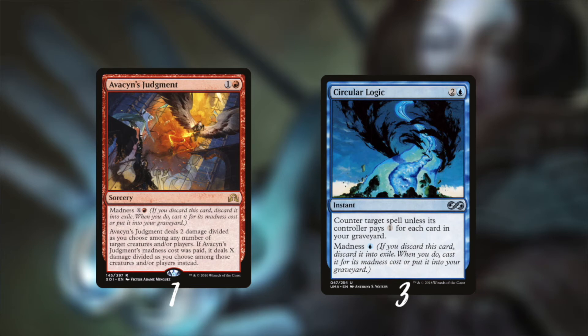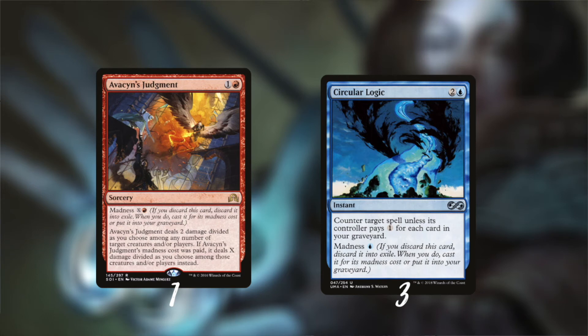We still have a lot of madness to explore. I opted not to include Fiery Temper or Lightning Bolt, but I do want to include one card that does a little direct damage. Avacyn's Judgment deals two damage divided as you choose to any number of creatures or players, but for its madness cost of one and X mana it can become your own madness Fireball.